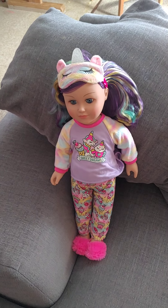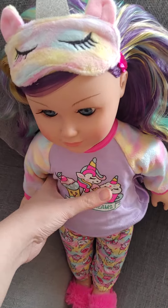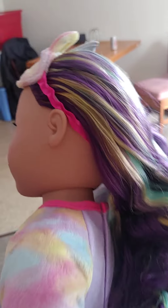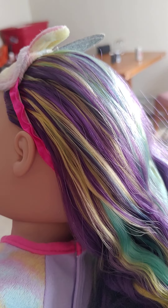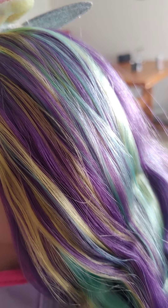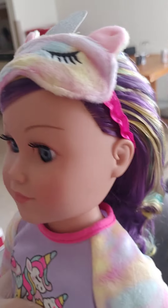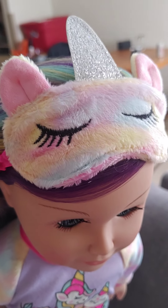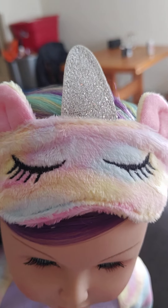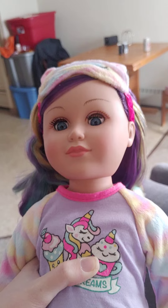Welcome to Cool AG Doll Stuff. Today we have the Dream Team Captain, My Life As Doll. This doll has rainbow hair — purple, blonde, green, and blue, all different colors. She also has a rainbow face mask — a sleep mask — with a unicorn horn.